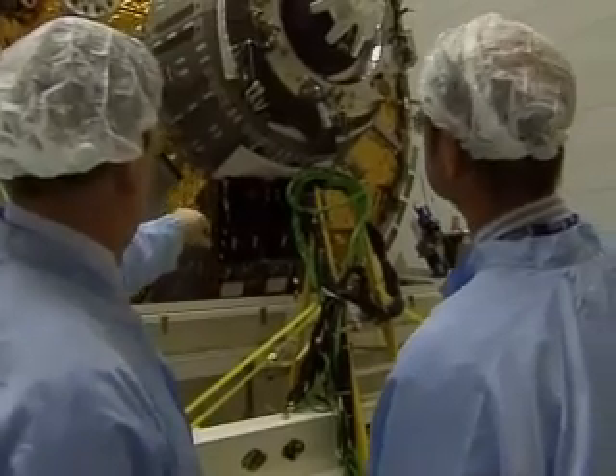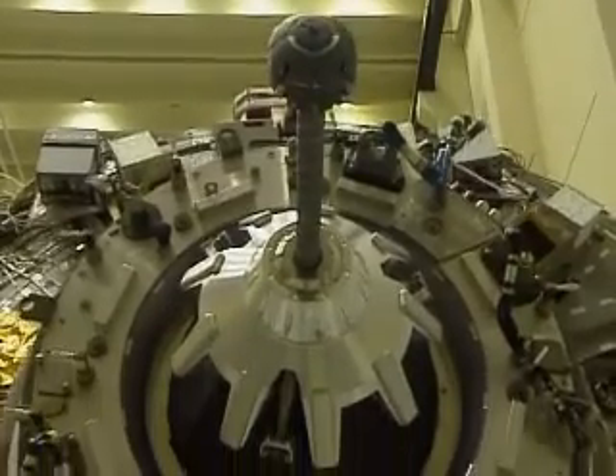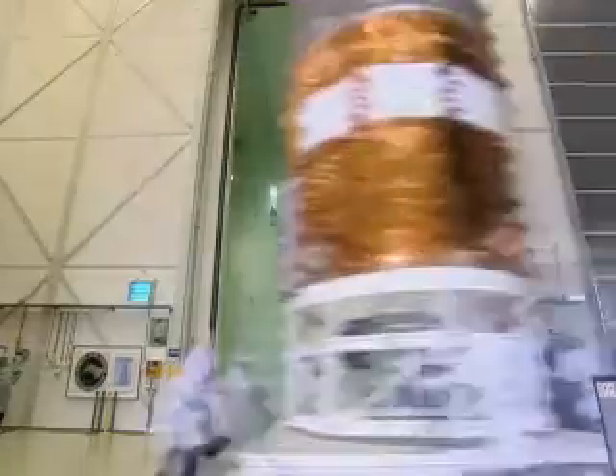The ATVs will be used to restock the International Space Station's shelves at a frequency of one every 18 to 24 months. Weighing 20 tons and having the size of a London double-decker bus, Jules Verne is the largest spacecraft ever developed in Europe.